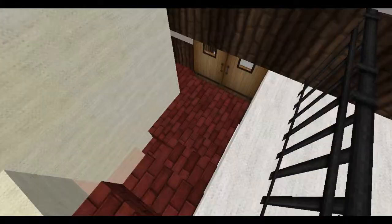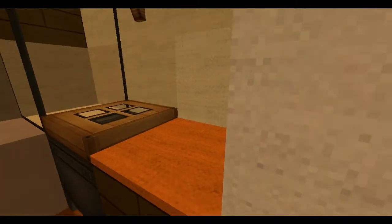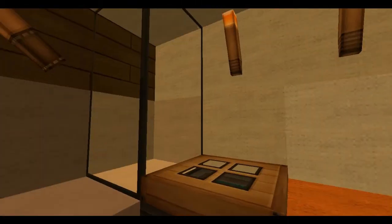Let's go ahead and take a look downstairs. First off, we have another bathroom, which is a bit smaller than the one upstairs, but it still has the same general stuff — bath, shower, toilet, vanity.